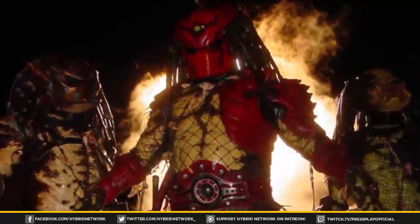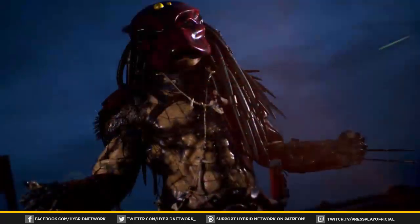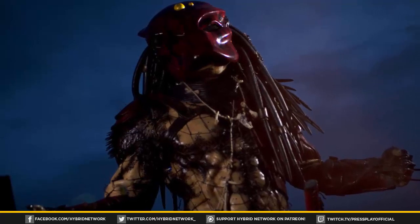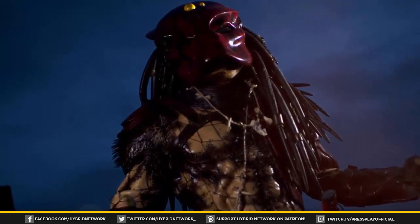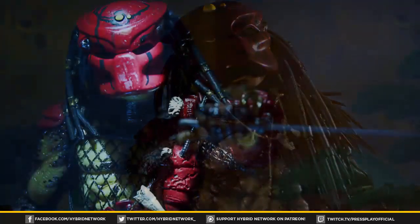Big Red led the Gotham City hunting party stalking xenomorphs that had infested the Caped Crusader's domain. Not much is known about his past, however his armor can point to an affinity for samurai culture, as he sports an ornamental belt and two katana swords.